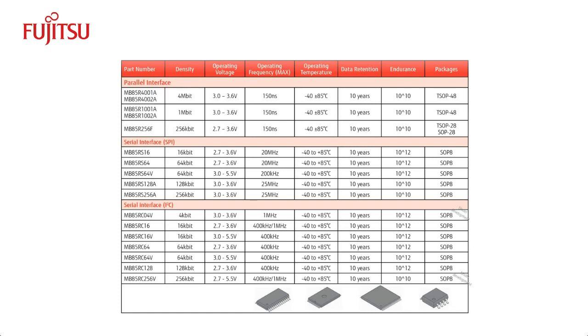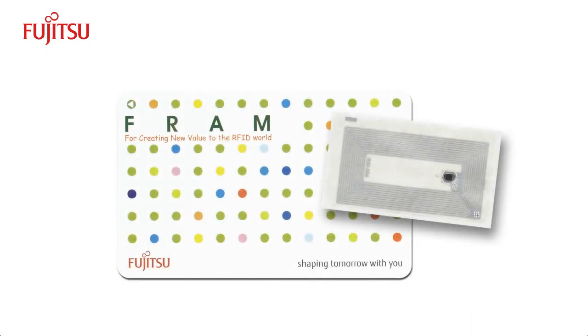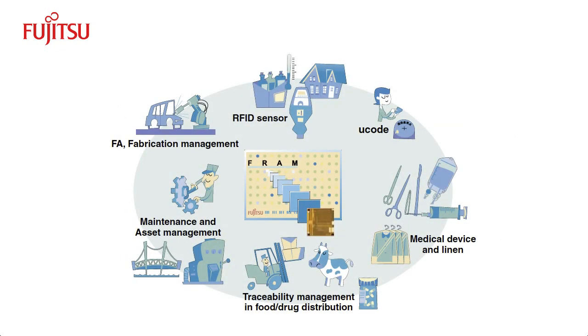Standalone FRAM gives designers the freedom to employ FRAM in a wide range of designs that demand the high-performance conventional non-volatile memories cannot provide. RFID is quickly becoming preferred over barcodes to track and maintain audit trails. Conventional RFID uses EEPROM for storage. Replacing EEPROM with high-performance FRAM takes RFID to the next level and opens up applications that are not possible otherwise. This technology is being deployed in various industrial and medical industries.